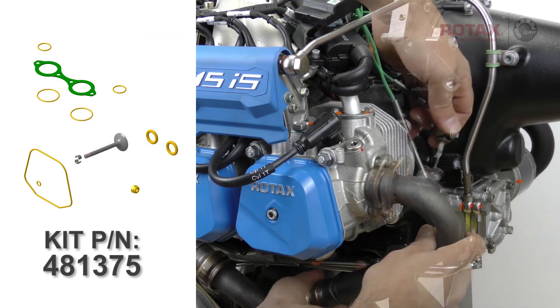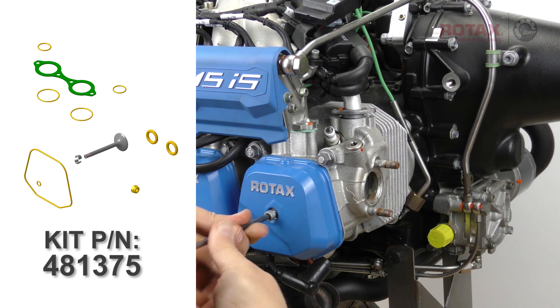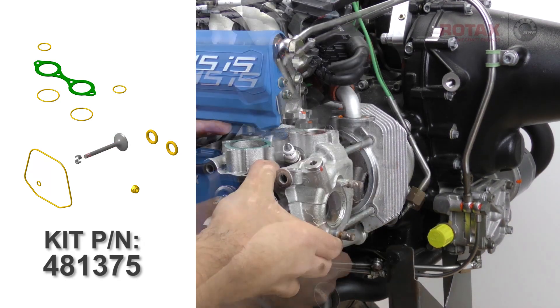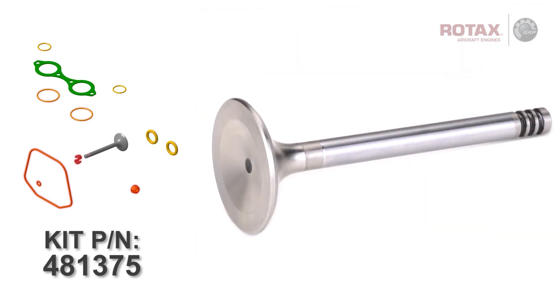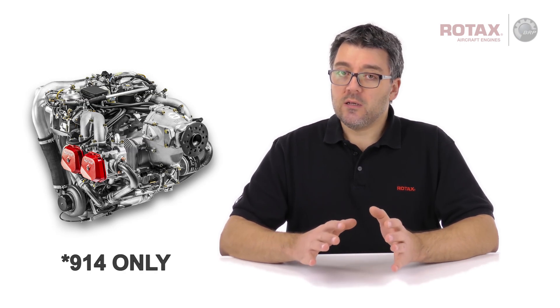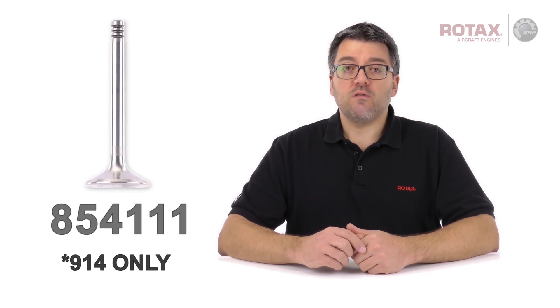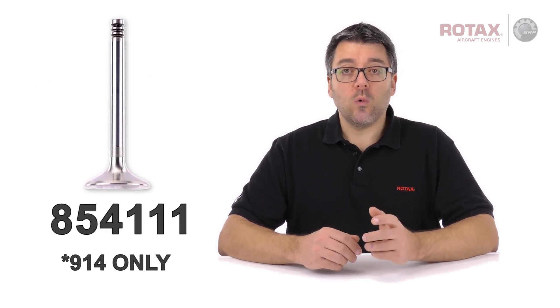Rotax now has available part kits including replacement exhaust valves with production date codes of 1017 or higher, and all o-rings and gaskets required for their exchange. As an option for 914 series engines only, affected exhaust valves may be exchanged with exhaust valve part number 854111.